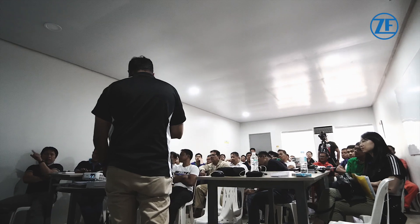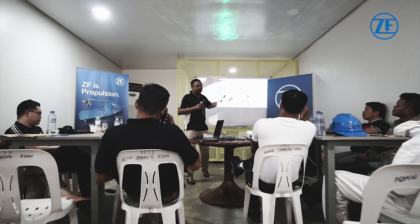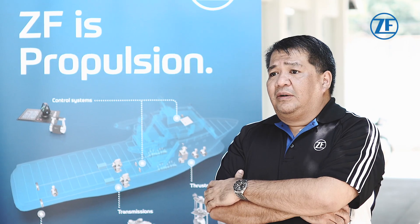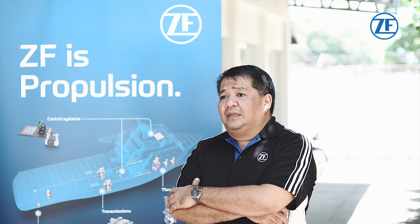Already, HSTC is preparing to build the fourth vessel in this series and is considering ZF to provide additional marine propulsion solutions. ZF Philippines was established in 2004. We started then with bus transmissions, and now we've evolved into doing other business units like marine, rail, trucks, and passenger cars.